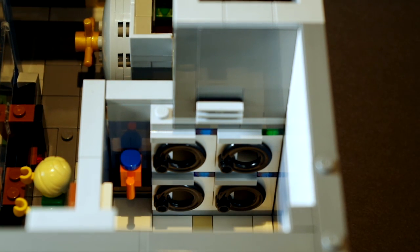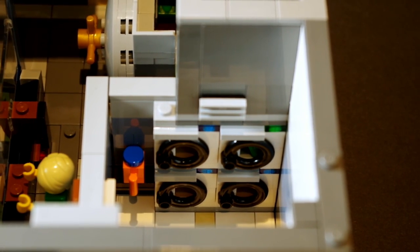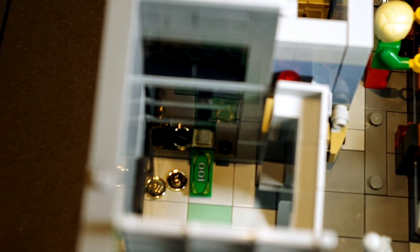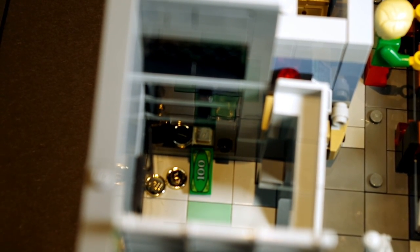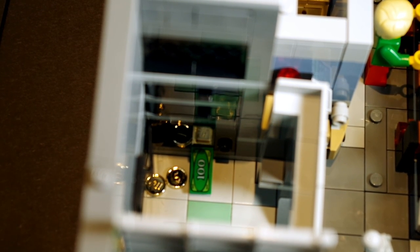One of the washing machines is actually fake, so what you can do is put money or some other goodies through it like this, and it will pop out the other side into the safe area. At the bottom we have the opening to the safe, which has a combination lock on it, and if I open the door, all the money has fallen out — and that little money piece is the one we inserted through the washing machine. Pretty clever.